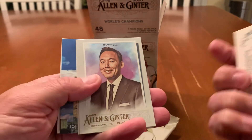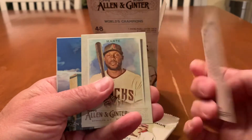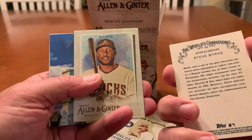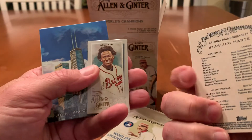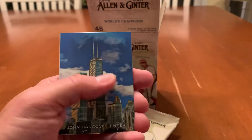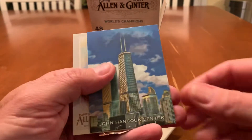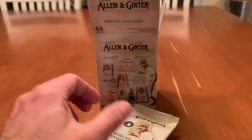We've got Ketel Marte. We've got Steve Byrne, actor and comedian — I've not heard of him. Now we've got Starling Marte. Ronald Acuna Jr. Mini. John Hancock Center. And Barry Zito.